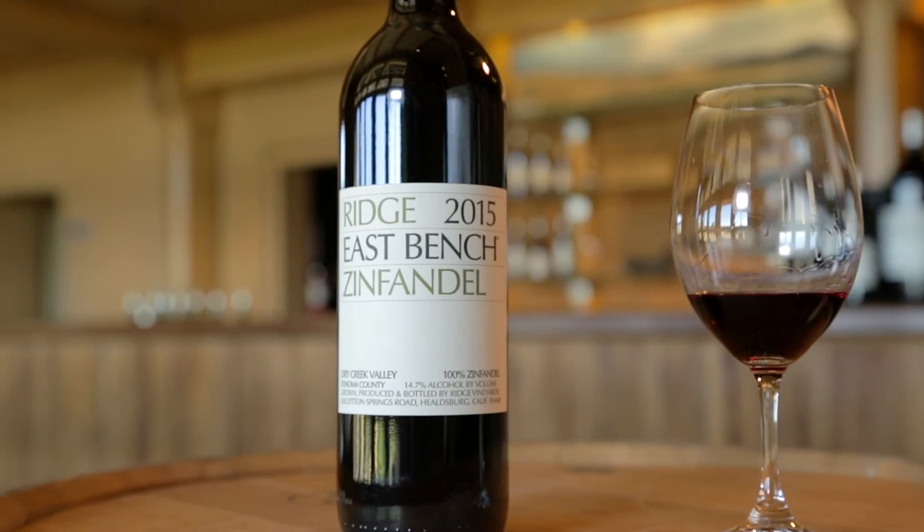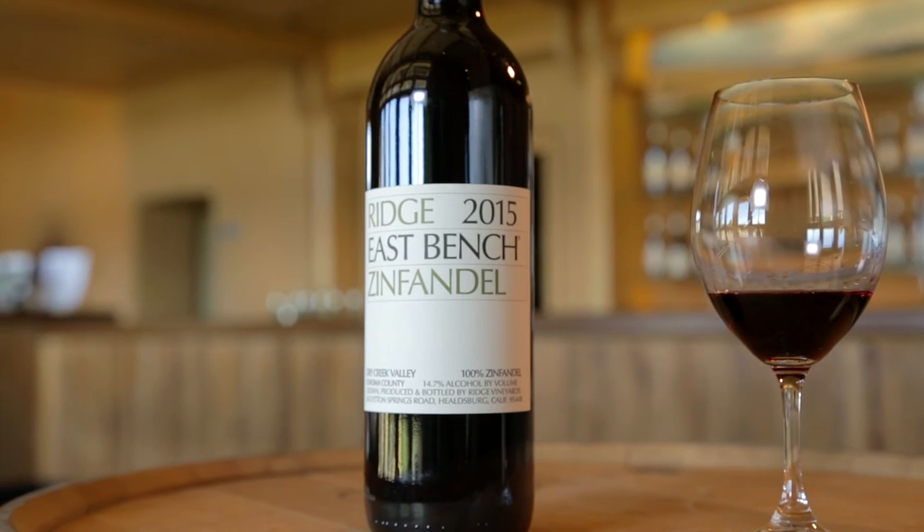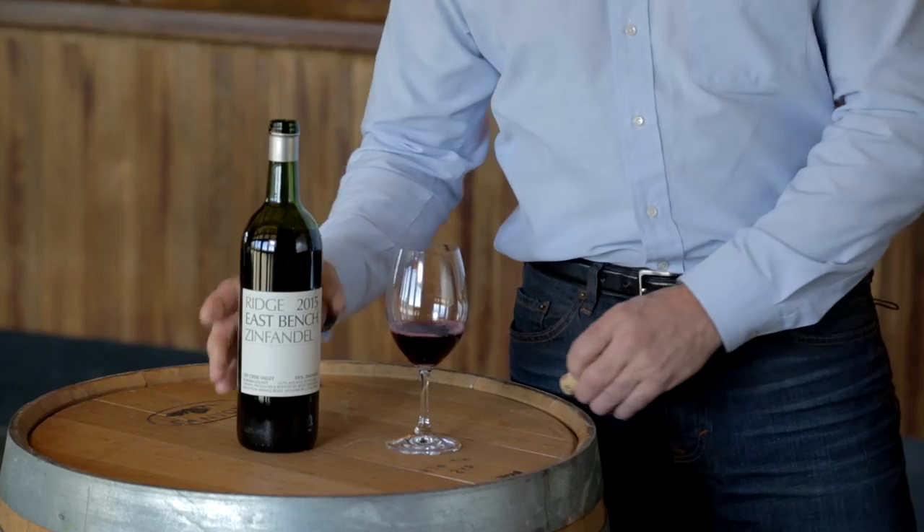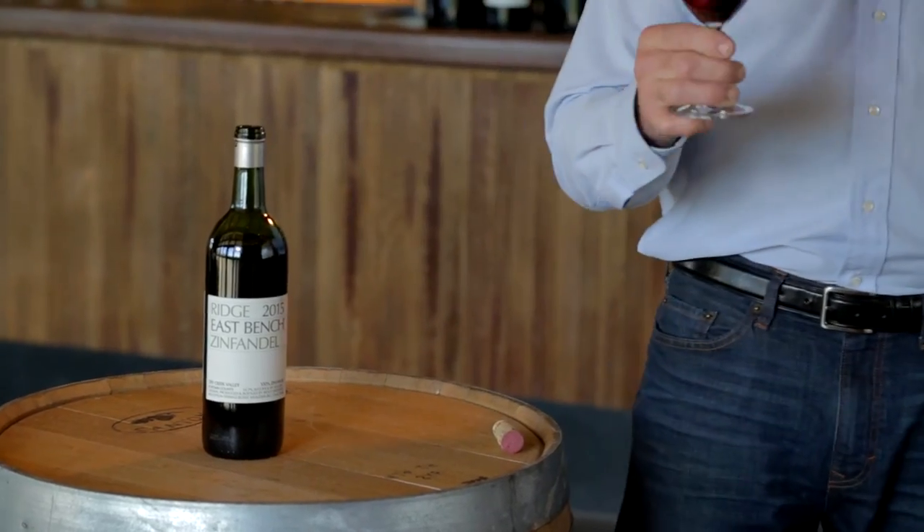2015 was in the middle of the drought seasons that we've been having here in Northern California. As a consequence, the yields in 2015 were very, very low, but that resulted in a wine that has really beautiful concentration, so you get a little more fullness, a little more structure to the wine — really a special vintage for us.